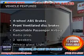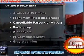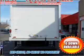Plus, enjoy these notable features that are included in this vehicle: air conditioning, power steering, and an alarm system.